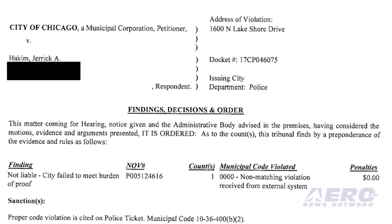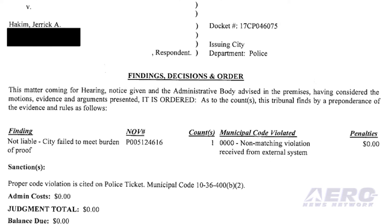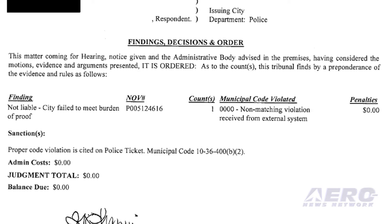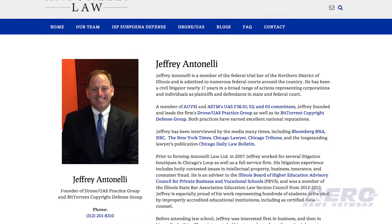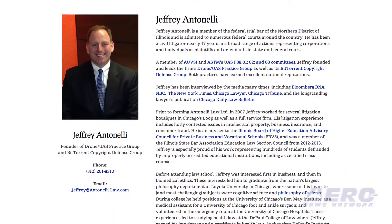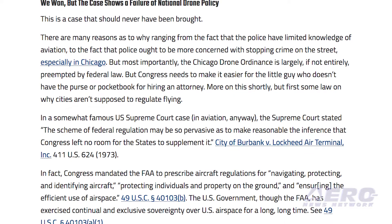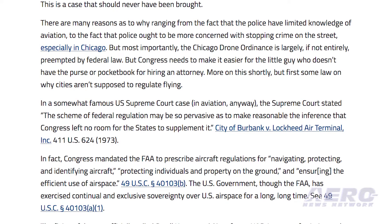Despite cooperating with police, his possession of a license, and no witnesses against him, he was ticketed. Antonelli's firm represented Mr. Hackam and won. They believe it is the first time that the city has prosecuted an FAA-licensed commercial drone pilot. Antonelli writes that the citation should not have been issued in the first place, and that the case demonstrated a failure of national drone policy. He also opines that the Chicago ordinance is largely, if not entirely, preempted by federal law.